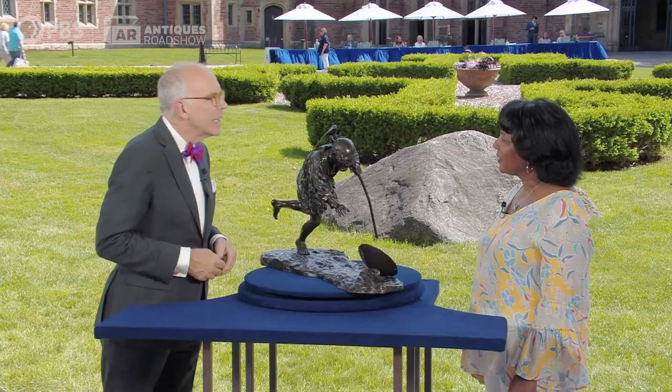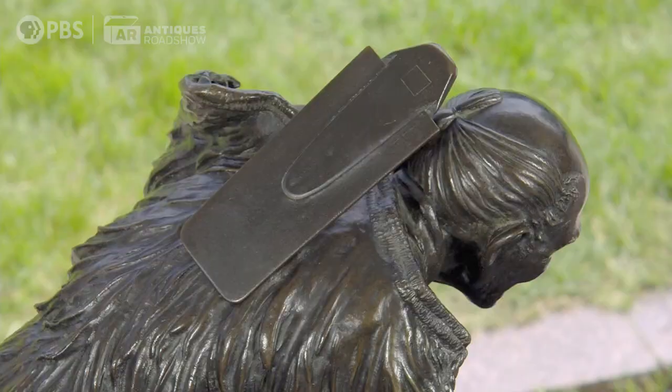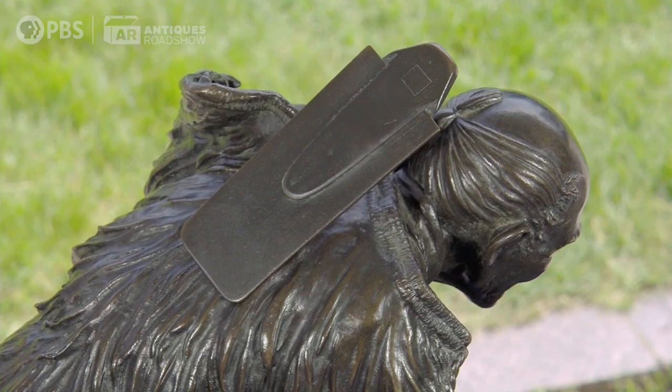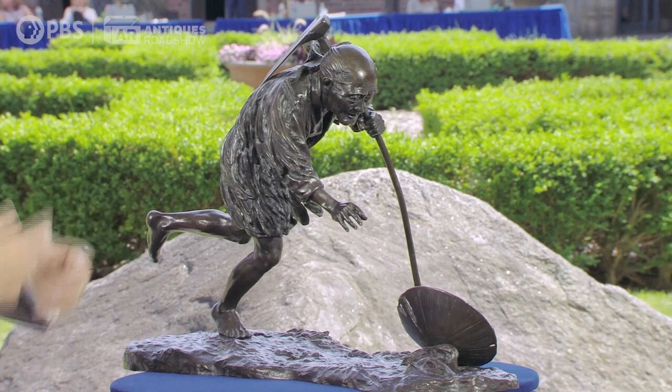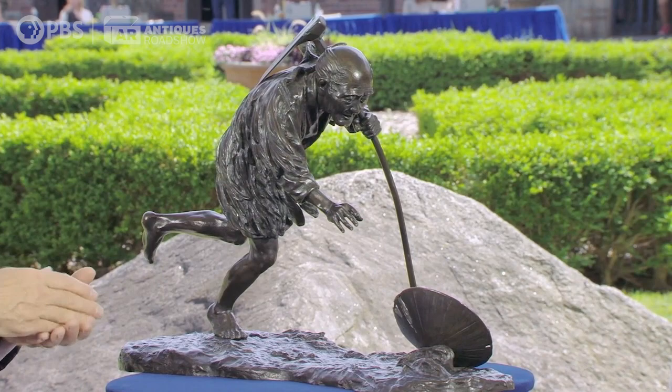On his back, this is where he would put the hoe. And here he is just leaping forward, just this spontaneous reaction — that's what that sculptor wanted to capture.